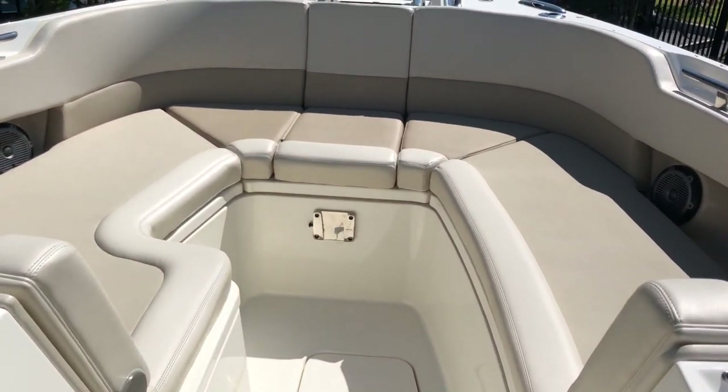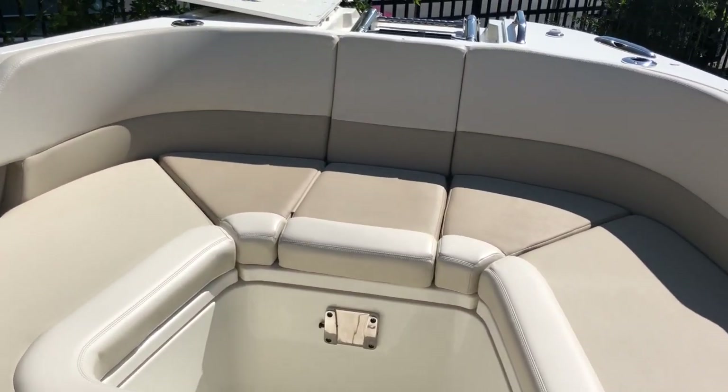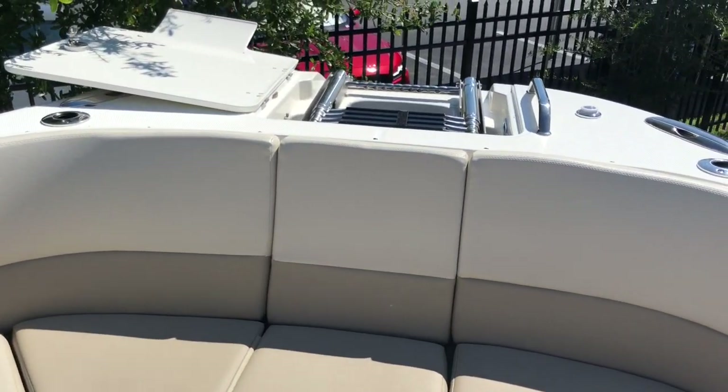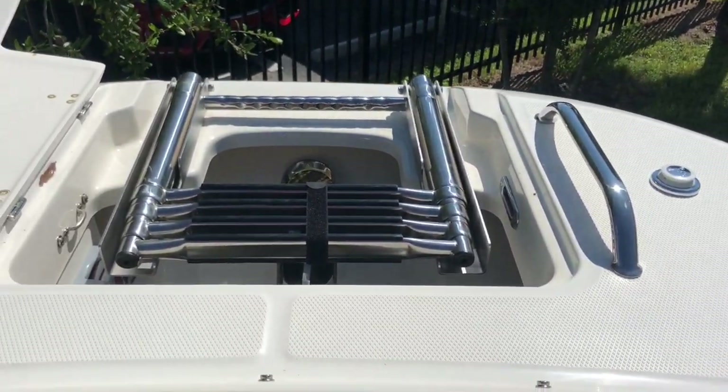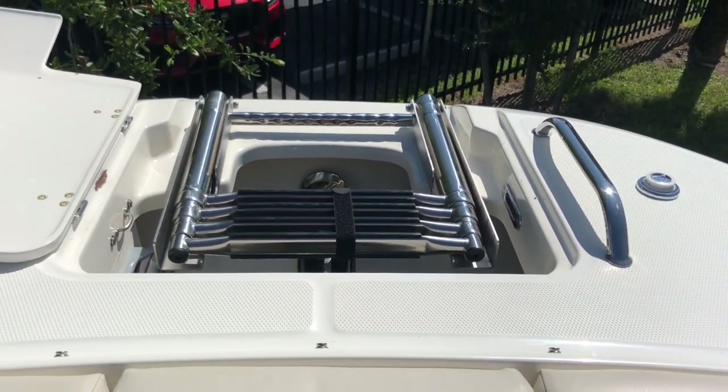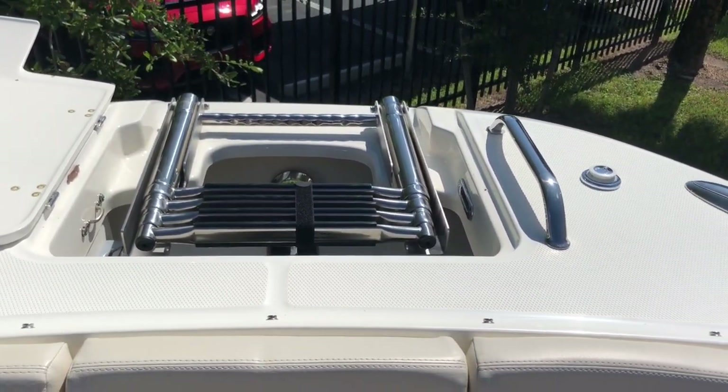Continuing on up to the bow, there's seating for six of your closest friends. In addition to the previously mentioned anchor through the stem, you also have a four-step re-boarding ladder at the bow up from the beach.